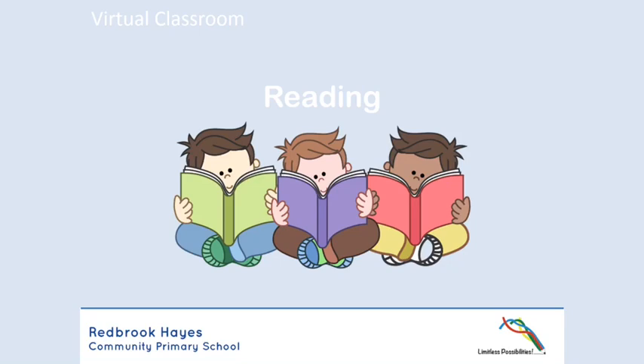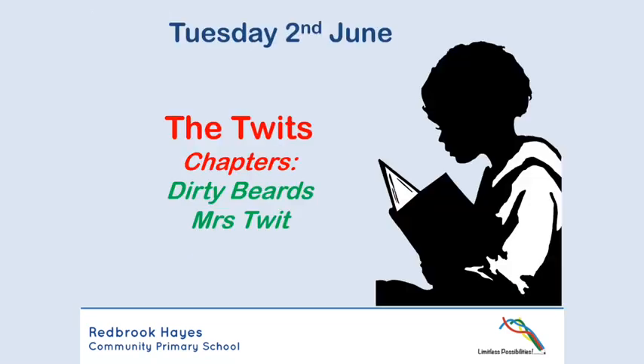Hello, Class 3 and Class 4. Welcome to your reading lesson for today with me again. Let's carry on reading The Twits. So today we are going to be reading the chapters Dirty Beards and Mrs. Twit.